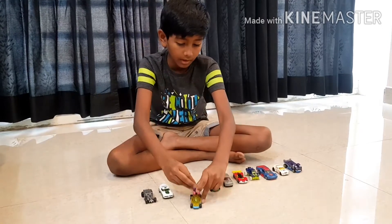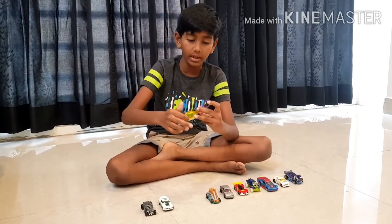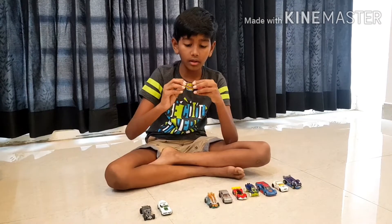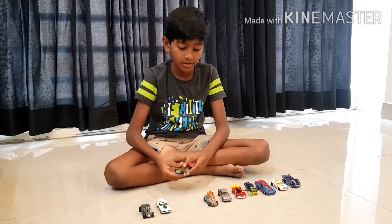You can keep bubble liquid here and then press it tightly like this, and then do it like this and you can blow some nice bubbles. Like this.